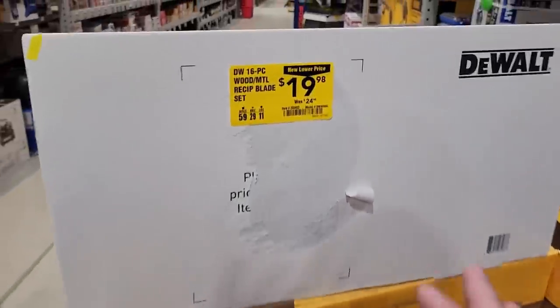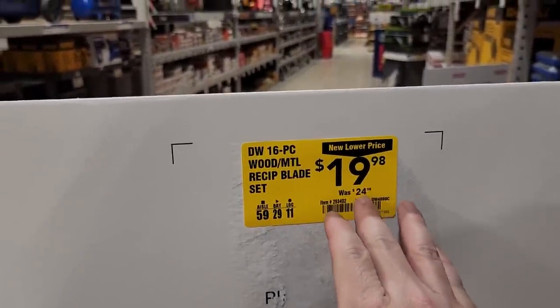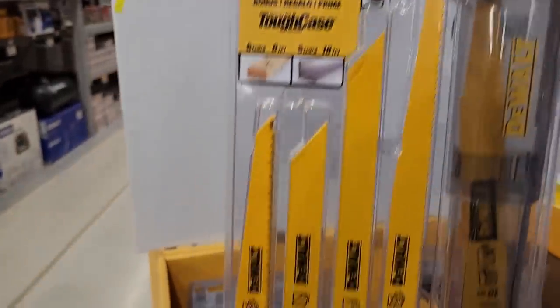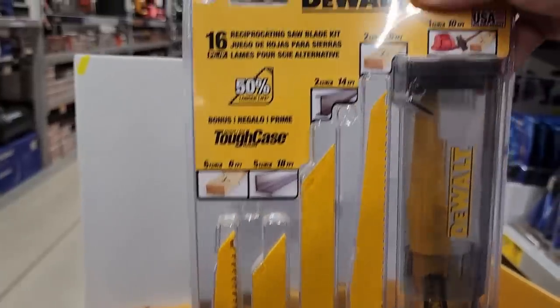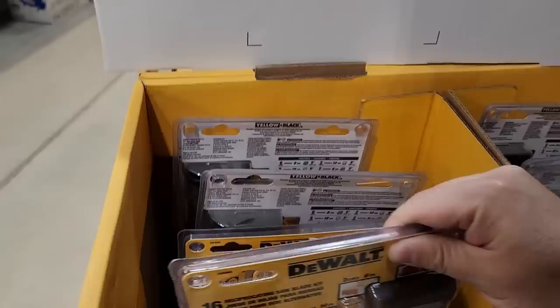We have either the same deal or something very similar also available at Home Depot, but $25 down to $19.98 on these DeWalt reciprocating saw blades. Let's take a look — comes in a handy dandy case with a nice little variety.